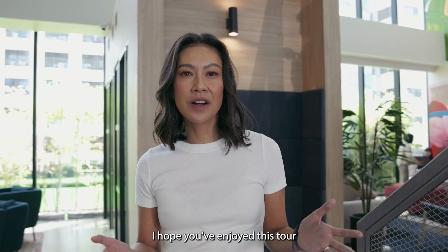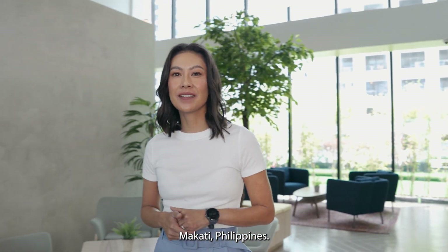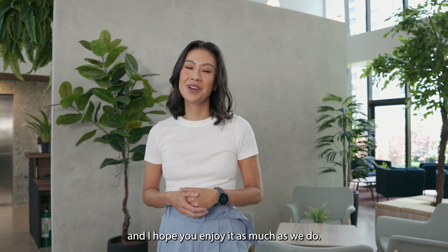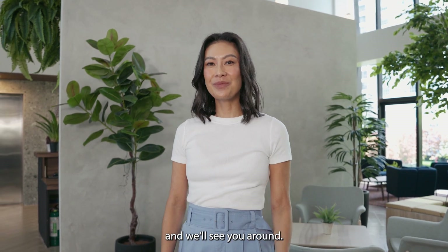I hope you've enjoyed this tour of our new HQ here at 107 Aguirre, Makati, Philippines. A lot of attention to detail has gone into creating this workspace and I hope you enjoy it as much as we do. Thank you so much for your time and we'll see you around.